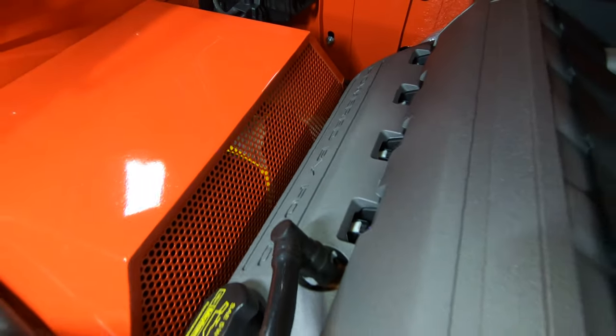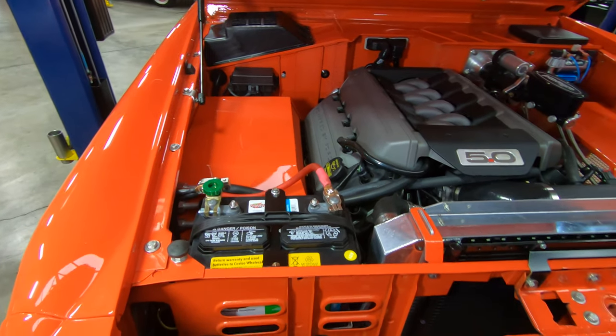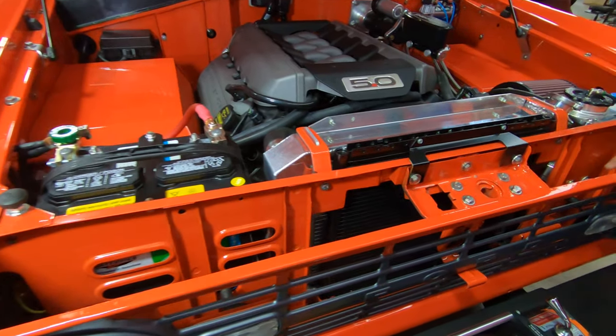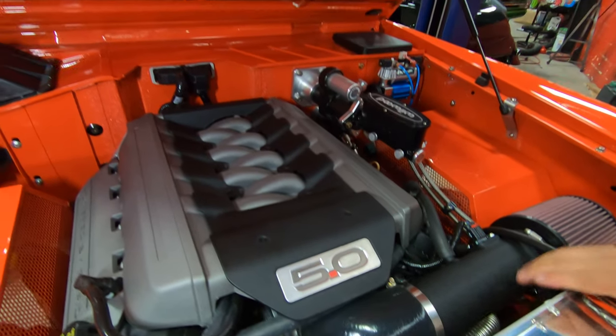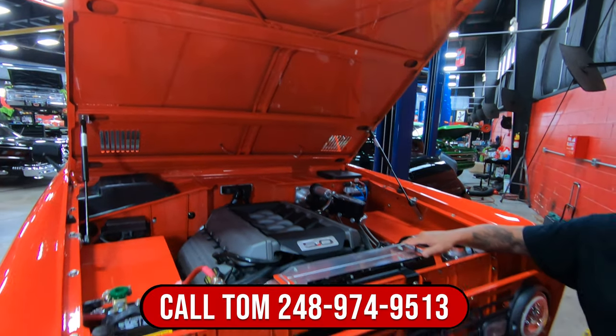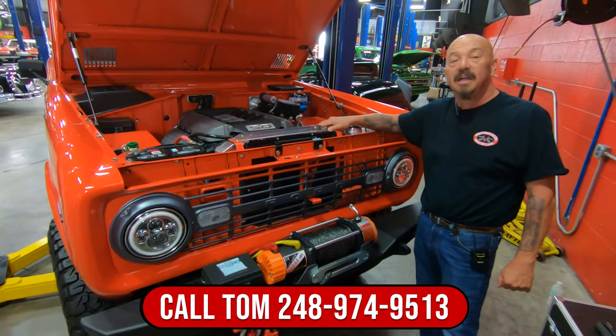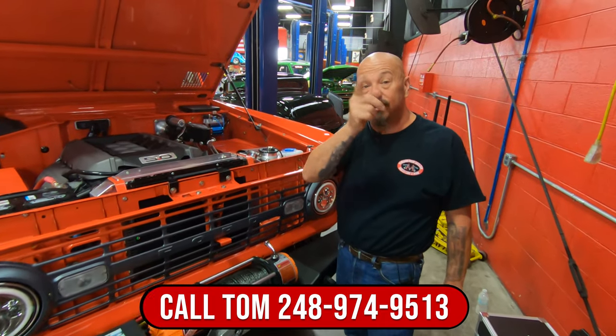Under the hood we've got a Gen 2 Coyote — if I remember right these Gen 2s made about 435 horsepower. It's got hydro boost on the brakes, similar to a late model car or truck. Everything under here looks brand new, nice paint work on the inner fenders, and we've got an aftermarket aluminum radiator. They've got the inner fenders punched out so we can get some heat out of there. Everything's finished like it's brand new — one amazing truck right here. She's got aftermarket suspension, she's got the Coyote motor, beautiful paint work, beautiful build. So give us a call at 248-974-9513 and let Vanguard Motor Sales park this dream in your driveway.